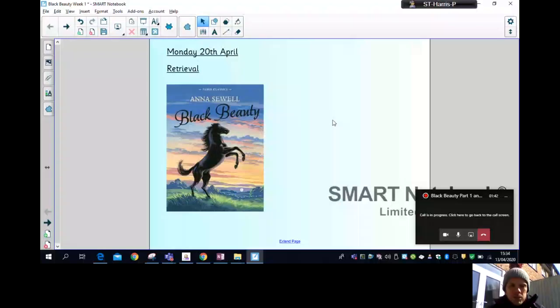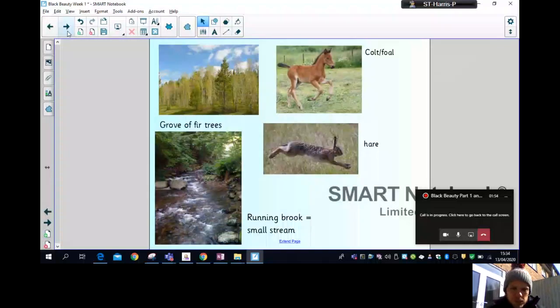As I said, we'll be sharing this book over the next few weeks. It's 'Black Beauty' by Anna Sewell, and today we're going to be reading Chapters One and Two, or Parts One and Two. A bit of vocabulary that might be useful: a grove of fir trees, a brook which is a small stream, a colt which is a baby male horse also known as a foal, and a hare — which you'll know from the fable 'The Tortoise and the Hare.'